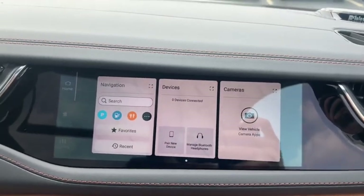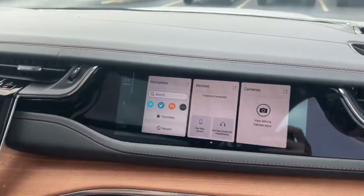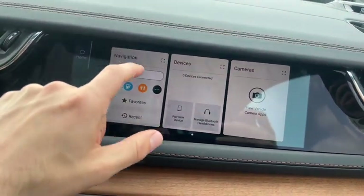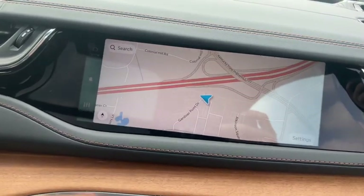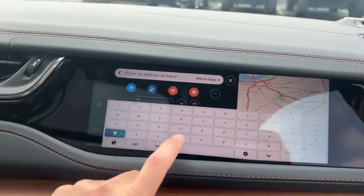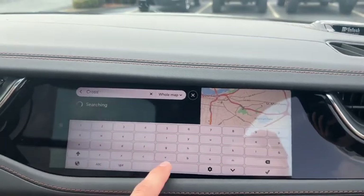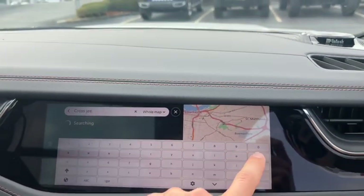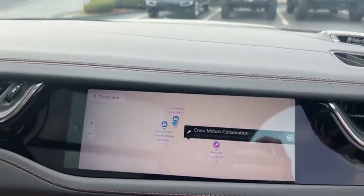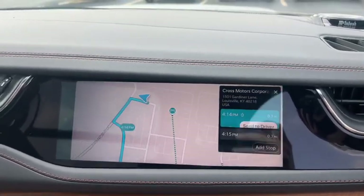Over here on the passenger side of the Grand Cherokee, there's a nice interactive passenger screen built right into the dash. Your passenger is able to pull up navigation — something you wouldn't typically be able to do from the driver's seat if the vehicle is in motion. So if you have a passenger with you, they can go into co-pilot mode and you can ask them, "Let's get coordinates to Cross Jeep." Your passenger can type that in and select it. Over here, you can hit plan.